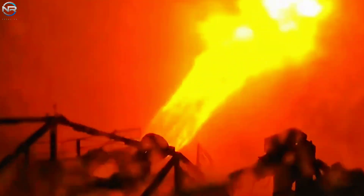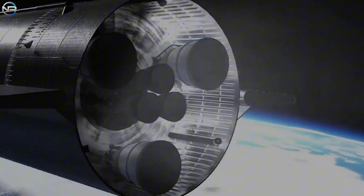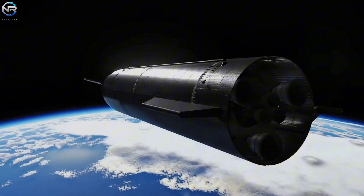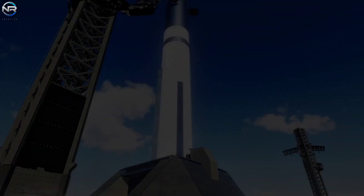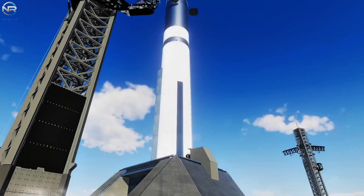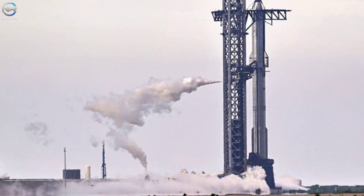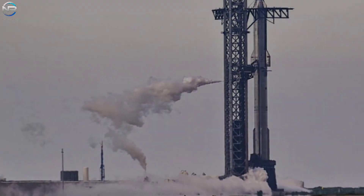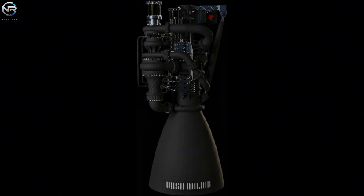Nonetheless, the true evaluation of Raptor 3's abilities will occur during an official flight. Only in the context of a complete launch will these engines endure the combined challenges of heat, vibration, and aerodynamic forces while operating together. The upcoming static fire test of Booster S39, slated to occur shortly, will mark a vital milestone toward that objective. The succeeding flight, labeled Starship Flight 12, will hold even greater significance as it will examine not only Raptor 3's effectiveness, but also its durability during the re-entry phase.